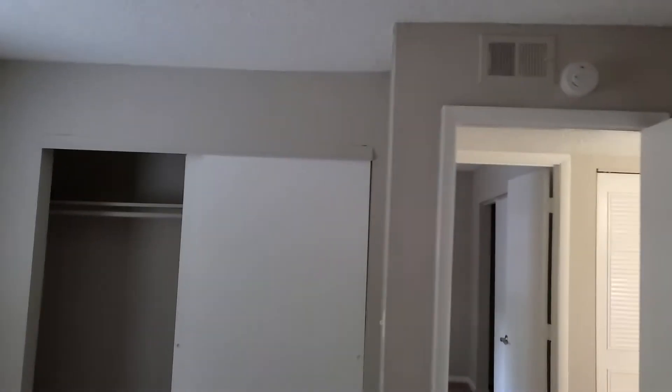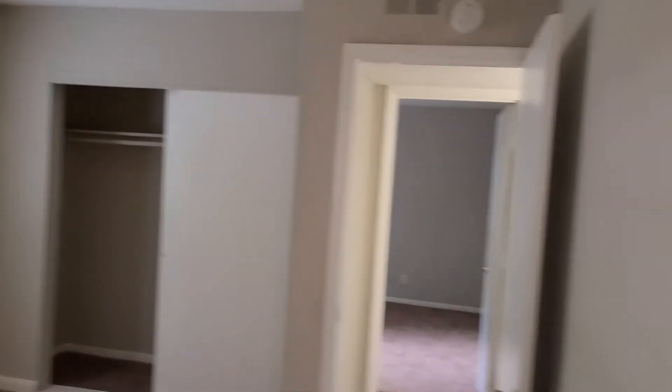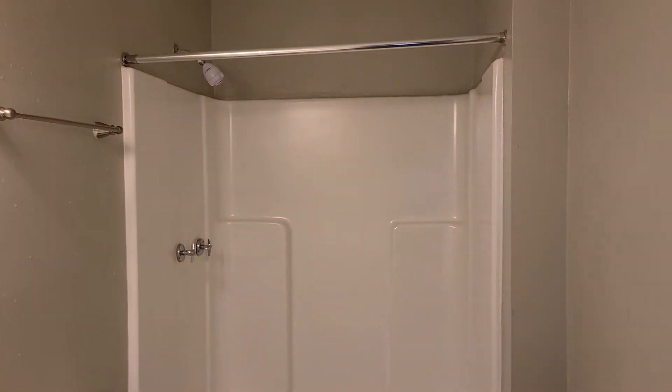This is gonna be one of the bedrooms — and the closet. And this is gonna be your other bedroom. Actually, this one is your master bedroom — I'm sorry. The master bedroom has great light, pictures, and cabinetry.